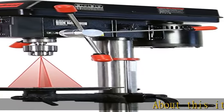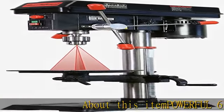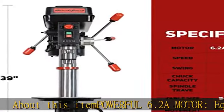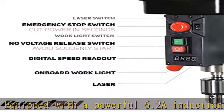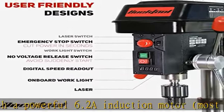About this item: powerful 6.2A motor. Equipped with a powerful 6.2A induction motor — most 12-inch drill press motors are only 5A — providing you constant power to drill through all kinds of material.